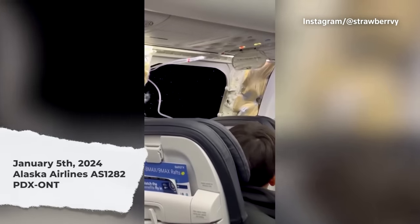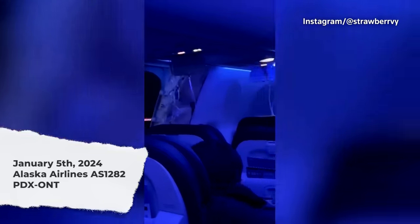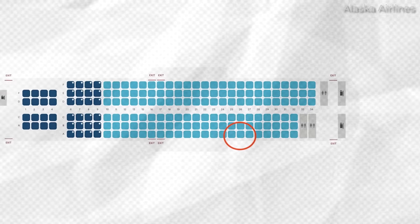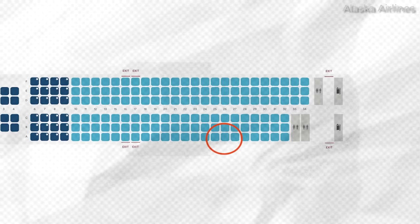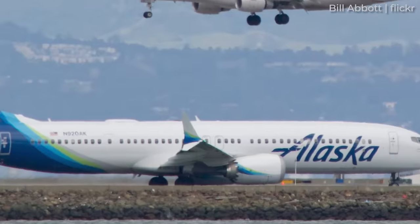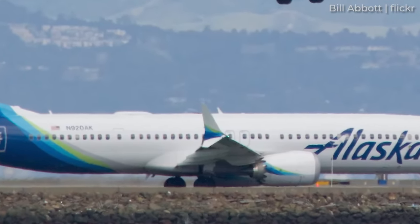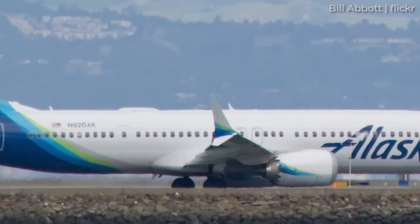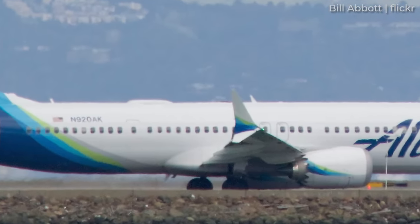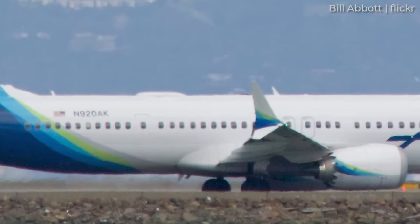On January 5th, a Boeing 737 MAX 9 operated by Alaska Airlines experienced the blowout of a section of its fuselage. This particular section on the left side of row 26 was a deactivated emergency exit door which, from the inside, appeared to be a regular window. Technically, it's known as a door plug. When airlines decide to configure their aircraft with a higher density layout with over 200 passengers, this section of the fuselage will see an emergency exit complete with an evacuation slide, enough legroom for passengers to safely evacuate, as well as other evacuation features. However, in the case of Alaska Airlines and many other operators, a low-density seating plan allows for fewer emergency exits.